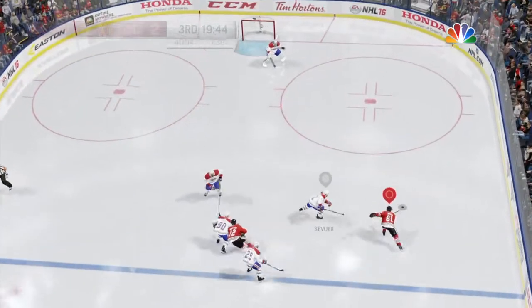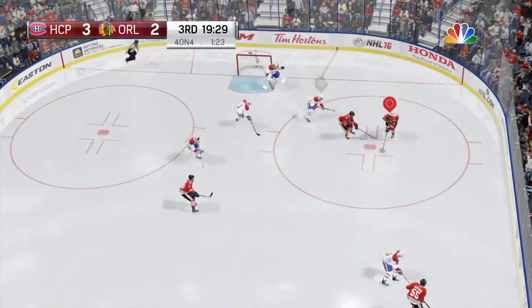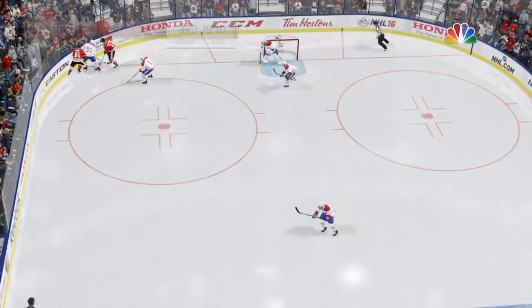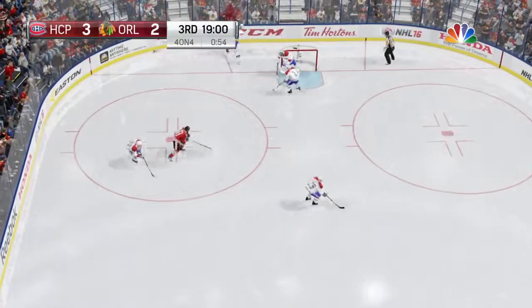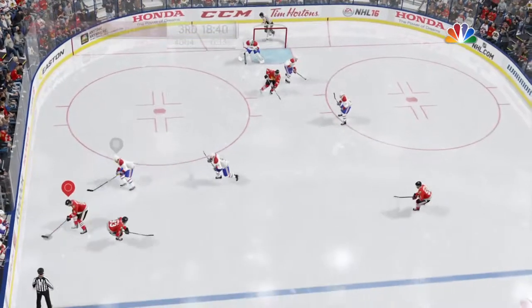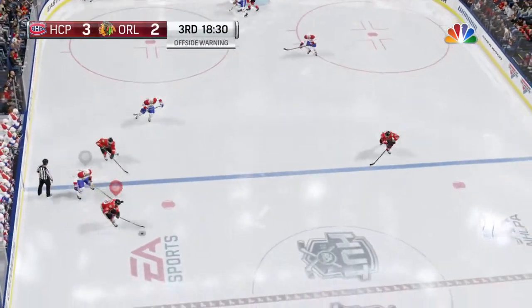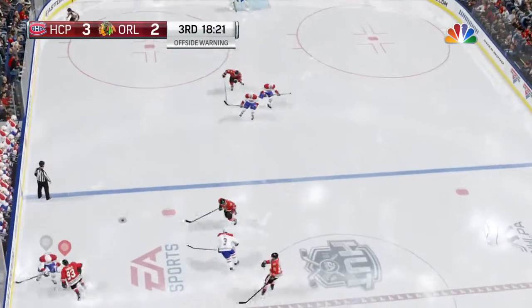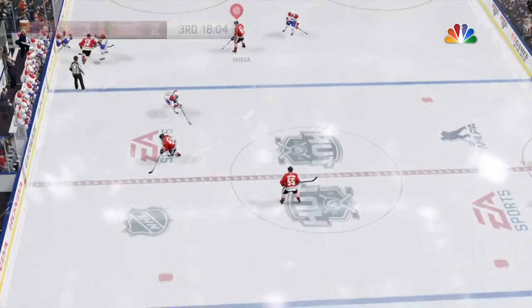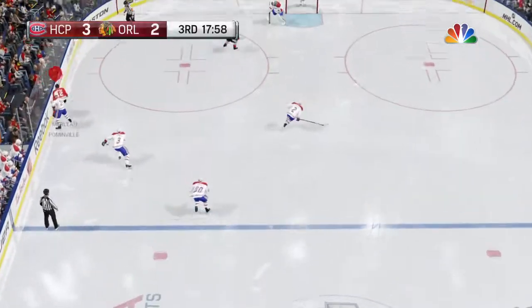We have begun the third period — two minutes for tripping. Shooting! Save! Montreal's in their own end and they've got it. Collected in the corner by Marlowe. Puck held near the point, broke it up well with the poke check. Keeps it going through center, and the puck gathered in by Jason Spetson. The Canadians have killed their penalty.